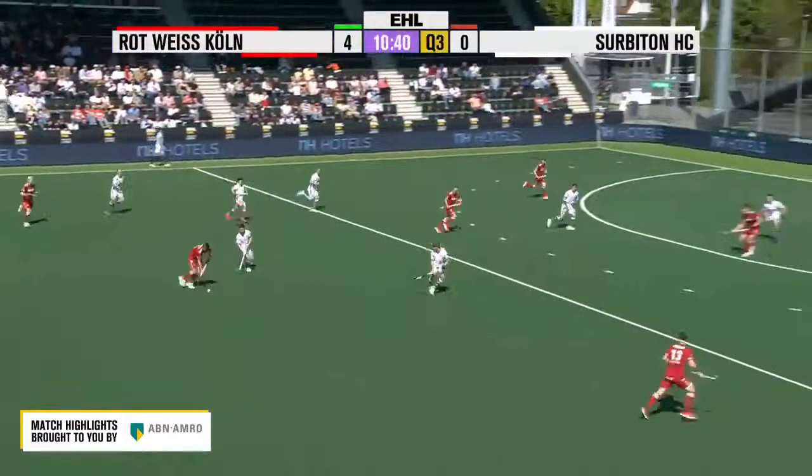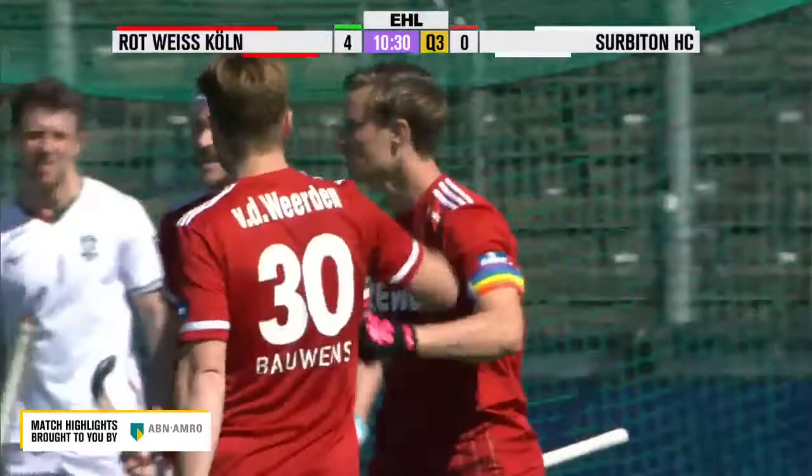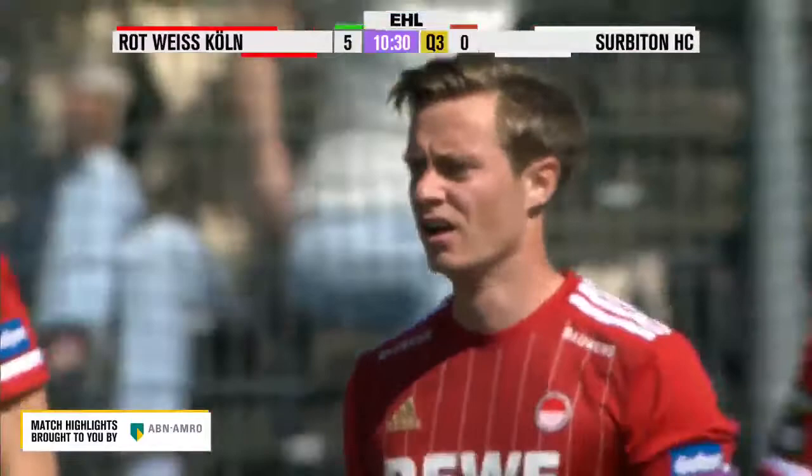Lovely ball movement again by Rotweiss. Oh! That was a beautiful flowing move. Max Grumbush was involved in the early stages and he was involved with the finish as well. And that's five.